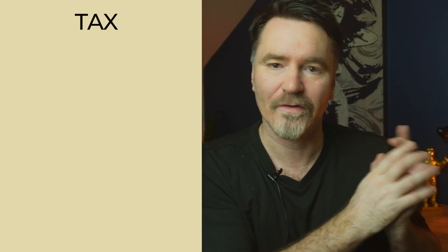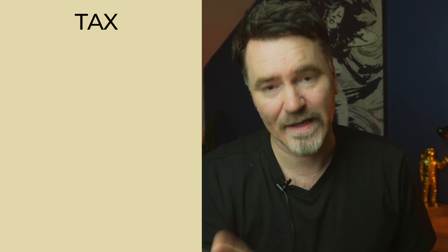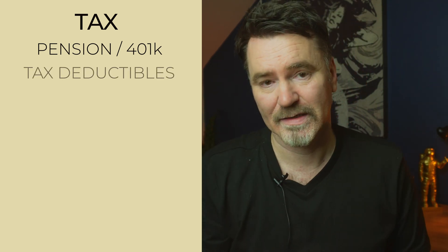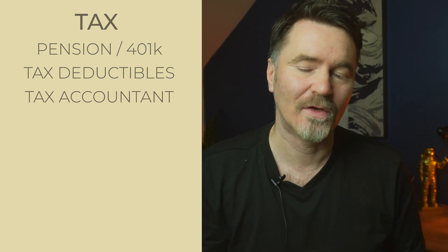Tax: target saving of $4.07 per day. This is about keeping more of what you earn. Going through all the ways to save on tax needs its own video — I'll link one in the description — but briefly: maximize your tax efficiency by fully using your employer's pension scheme or 401k, saving money before tax is taken. If you own a business, claim everything you can as tax deductible, and consider investing in a tax account to be as tax-efficient as possible.